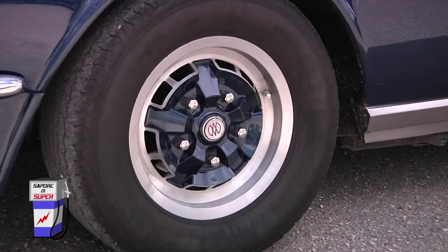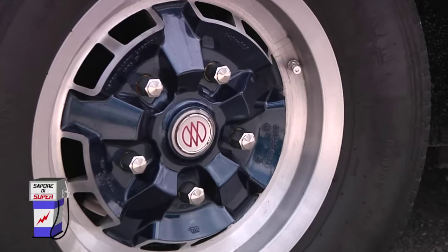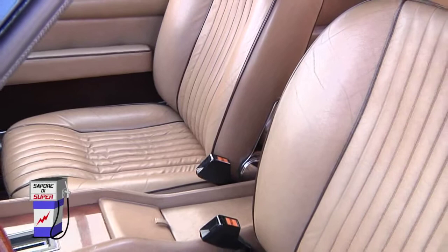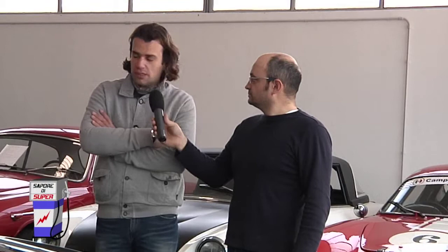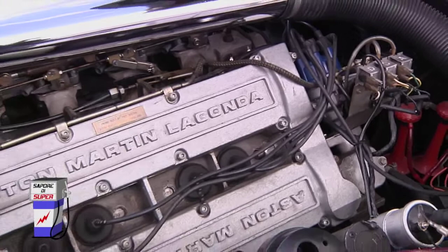Questo porta ad avere una macchina di dimensioni generose ma assai confortevole, perché chiaramente tutte le macchine di grandi dimensioni sono quasi sempre molto confortevoli. Questo era quello che volevano i progettisti dell'Aston Martin alla fine degli anni 70 quando progettarono quest'automobile. Abbiamo un motore 8 cilindri a V come appunto dice il nome, di 5.340 cm³, la potenza è superiore a 300 cavalli ed è un motore completamente in alluminio, costruito completamente dall'Aston Martin.